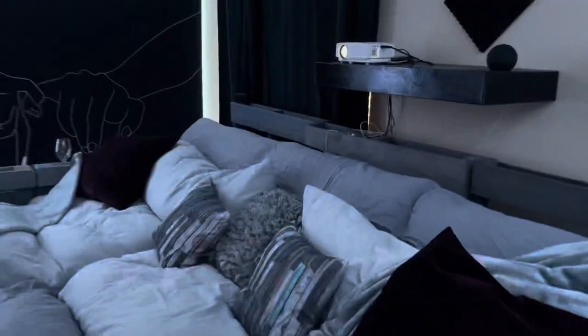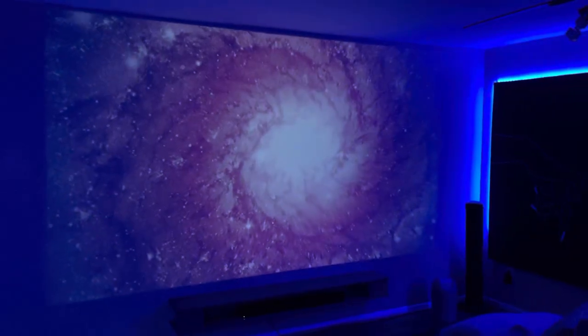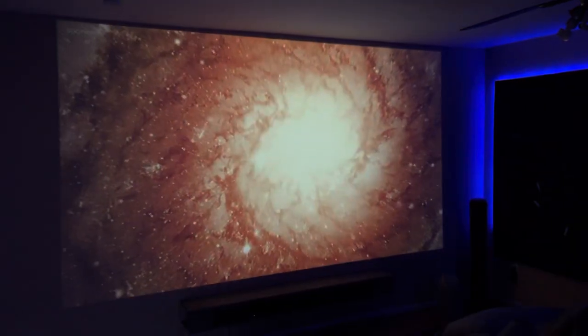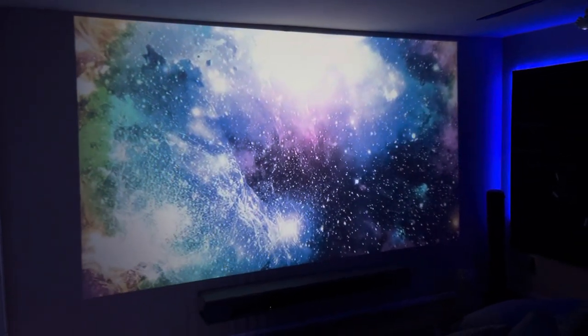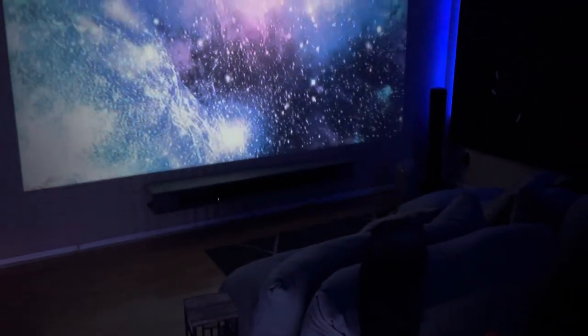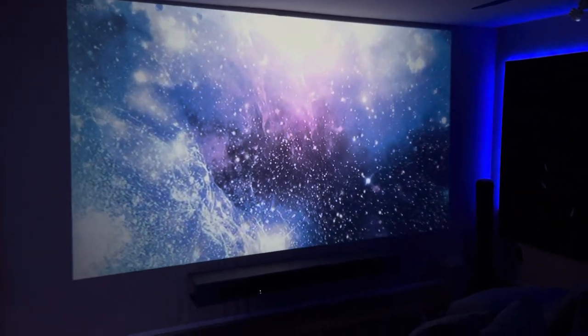Alexa, theater room lights blue. Okay, Alexa, theater room lights five percent. And there's the screen, which takes up basically the entire wall. We love it — we're in here every Friday and Saturday night watching movies or streaming our shows, just relaxing and hanging out.